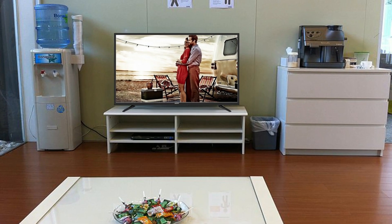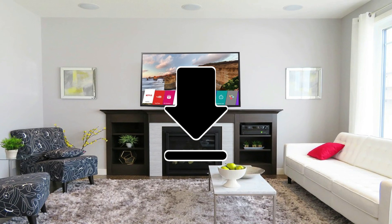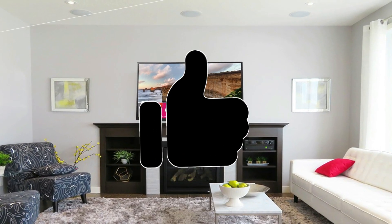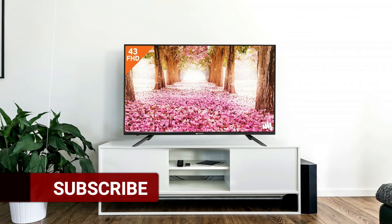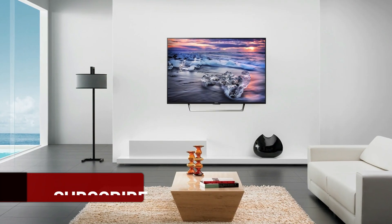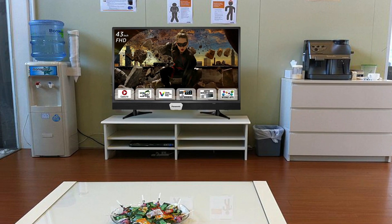If you want to know the current price of those televisions, please check my video description below. Hope you like this video — if you did, please thumbs up below. If you are a new viewer, don't forget to subscribe to my channel and click on the notification bell to get upcoming video notifications. Feel free to comment and share this video. Thanks for watching.